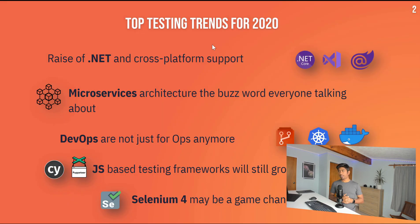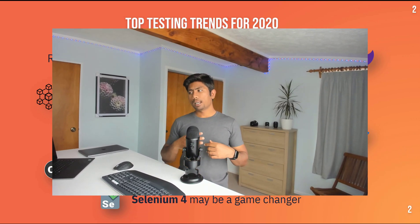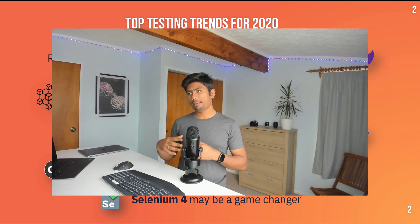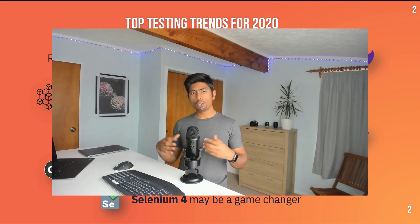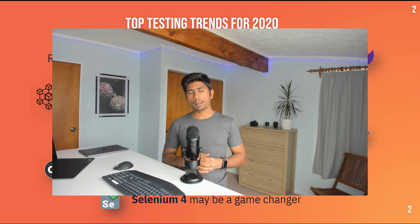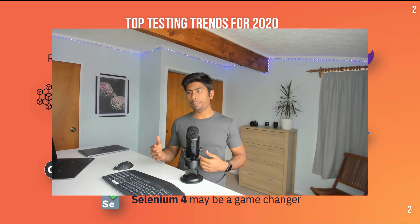In 2020, we talked about the top testing trends: rise of .NET and cross-platform support, microservice architecture, DevOps, JS-based testing frameworks will still grow, and Selenium 4 may be a game changer. A couple of those really didn't pick up — the rise of .NET and cross-platform support didn't see much traction, and Selenium 4 is still in alpha stage and hasn't released yet.